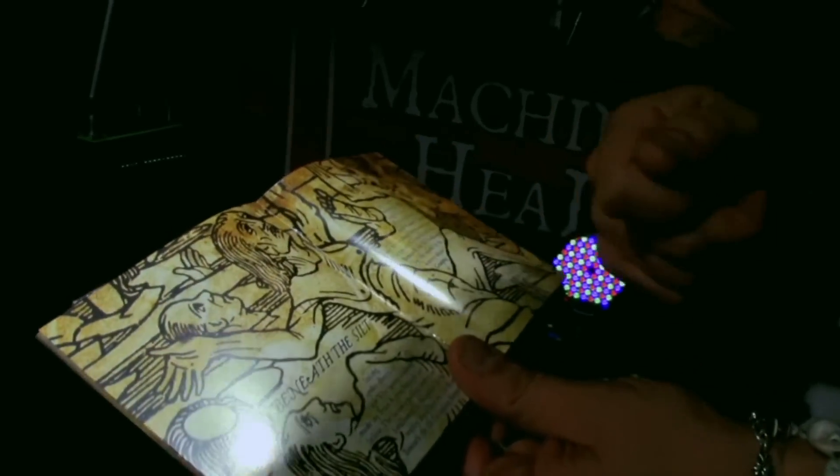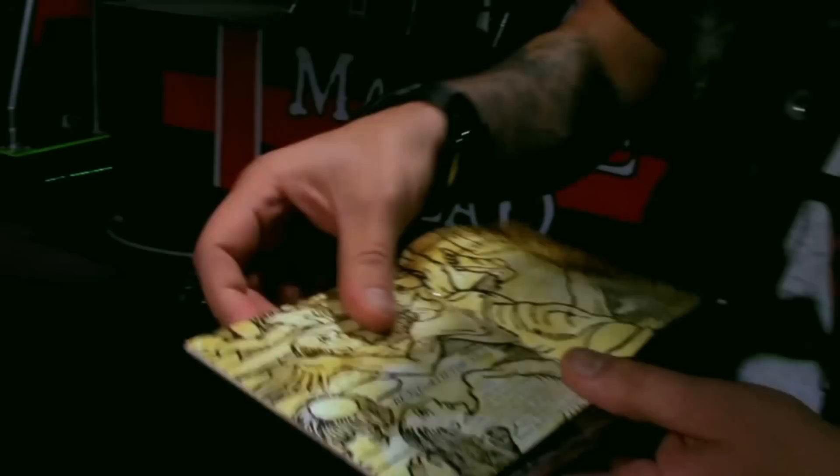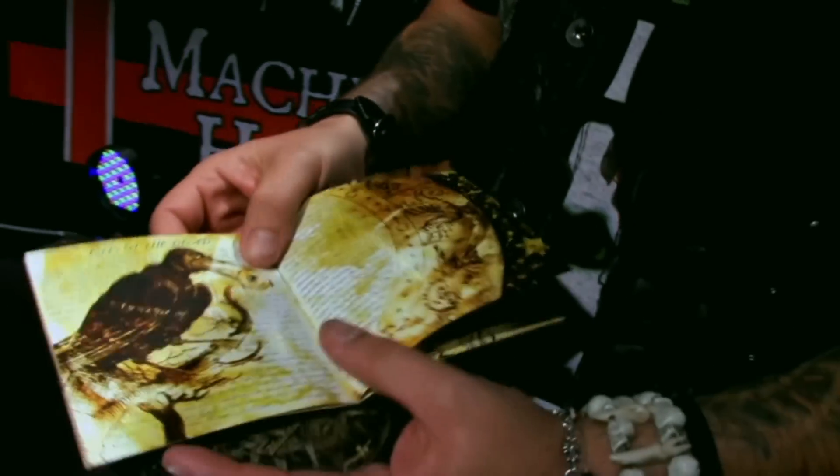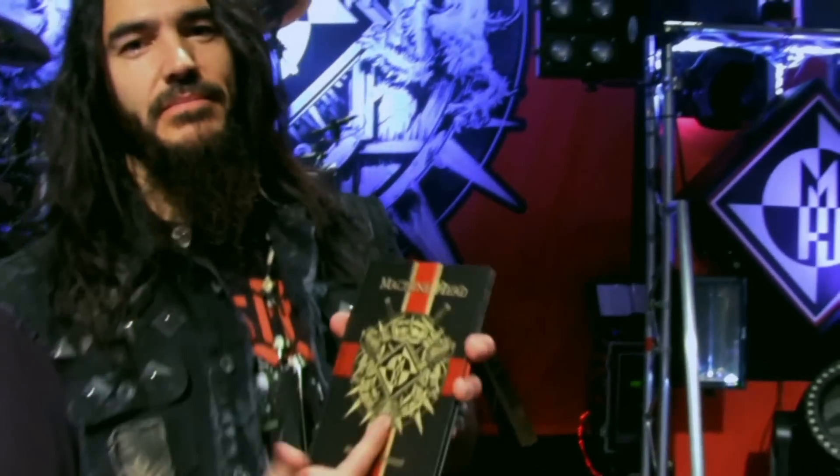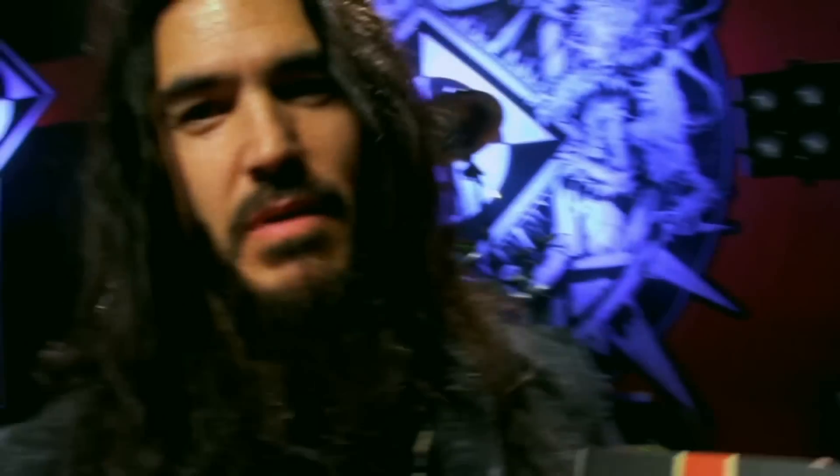It comes with a 28-page book — 28 pages, every song gets two pages, so you don't have to break out a magnifying glass to read the lyrics. Our biggest concern when putting this 28-page thing together was whether the damn thing would actually fit in the CD case, but it turned out really good.